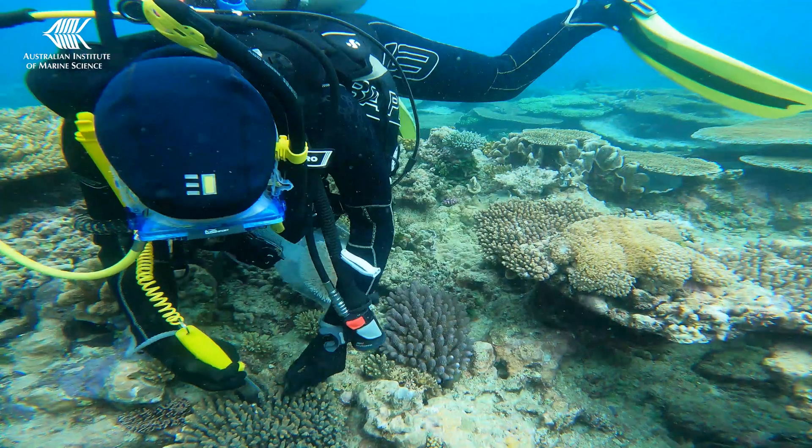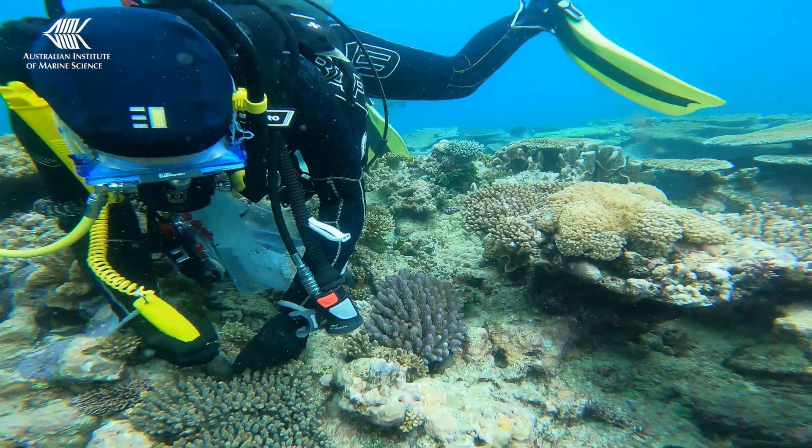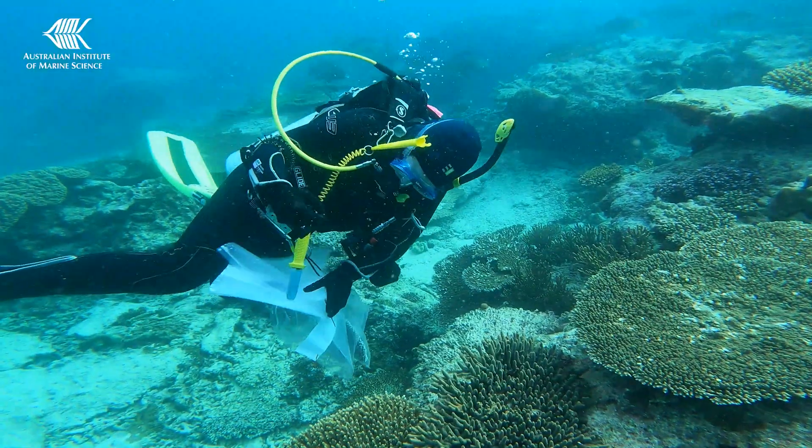We're collecting coral samples from across the Great Barrier Reef, from Lizard Island in the north to Heron Island in the south.